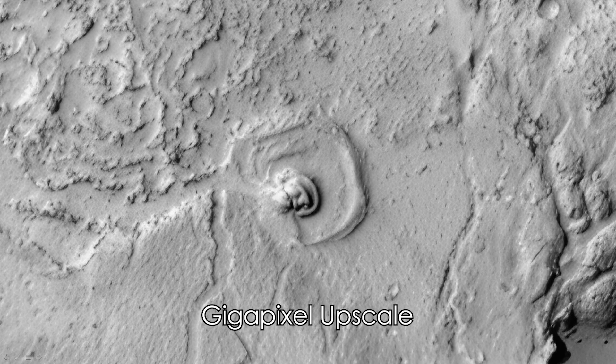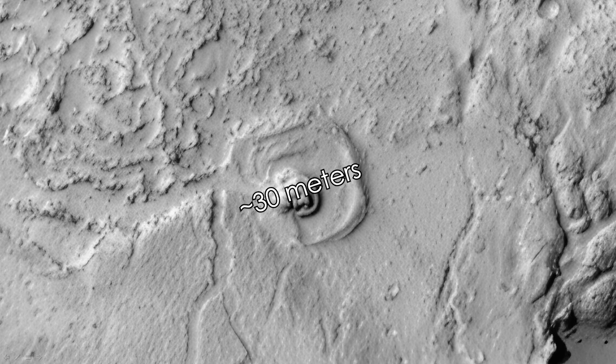Now this is something that Jean Ward does. He's a graphic designer and an image specialist, and his analysis reveals that this structure is approximately 30 meters long. Obviously it is highly symmetrical — a squarish shape with rounded corners.